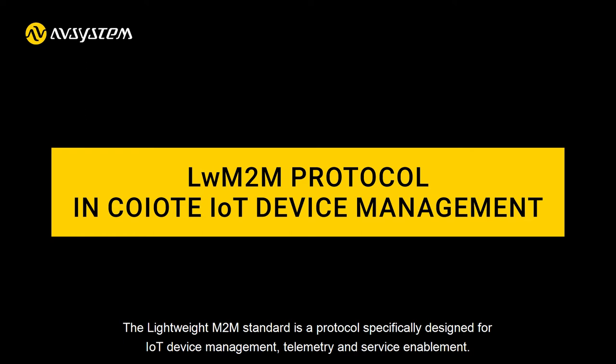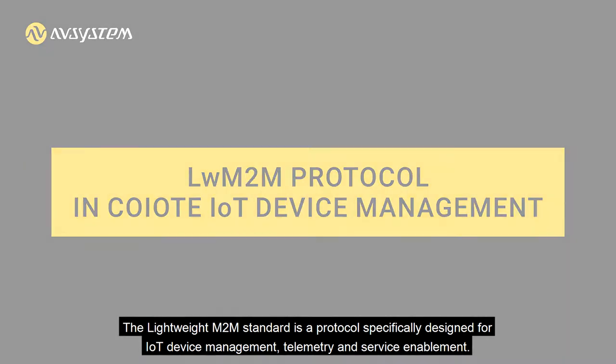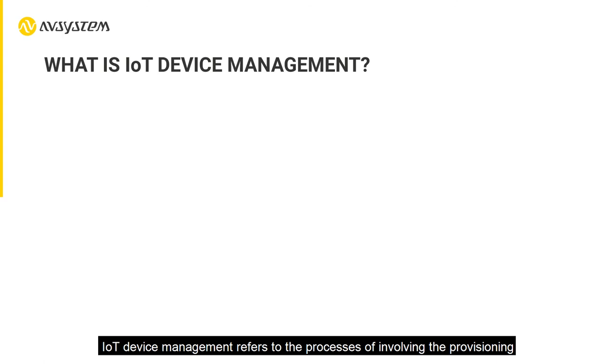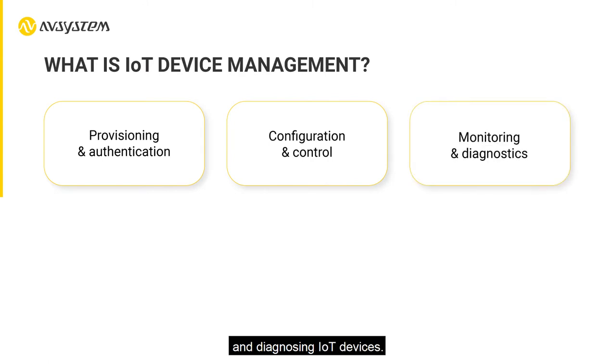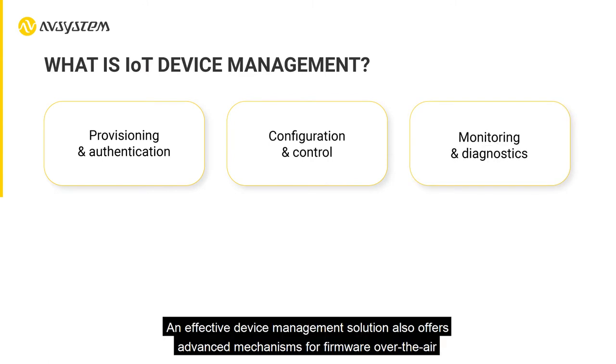IoT device management refers to the processes involving the provisioning and authenticating, configuring, maintaining, monitoring, and diagnosing IoT devices. An effective device management solution also offers advanced mechanisms for firmware over-the-air and software over-the-air updates.